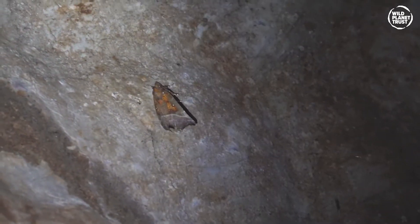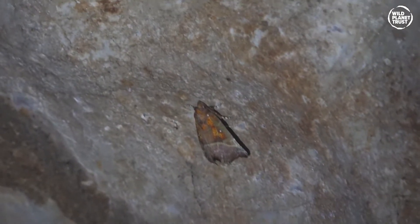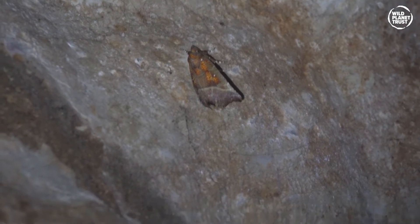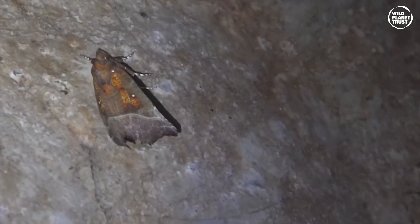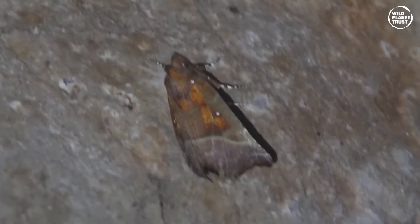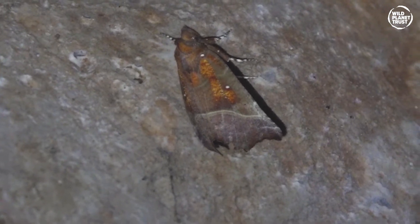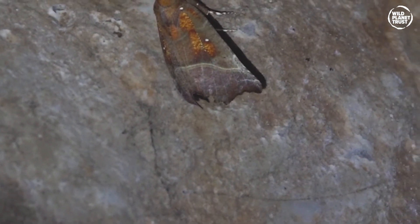The herald moth is another species that frequents the Paignton Zoo caves. It is an unmistakable moth with broad, strongly hooked forewings that have scalloped edges and white cross lines. The wings are dark greyish brown with colourful orange blotches near the base and centre of the forewings. Mature herald moths spend winter in caves, barns or outbuildings, and are most often found feeding after dark on flowers and overripe berries.